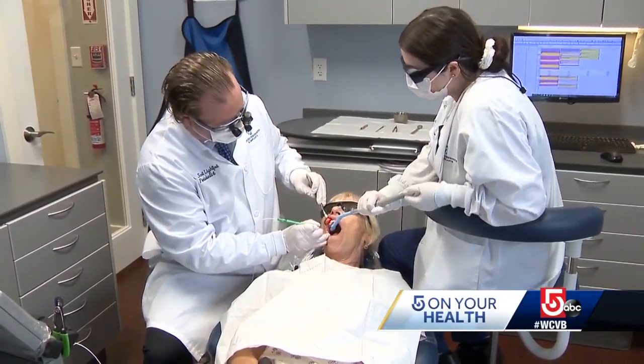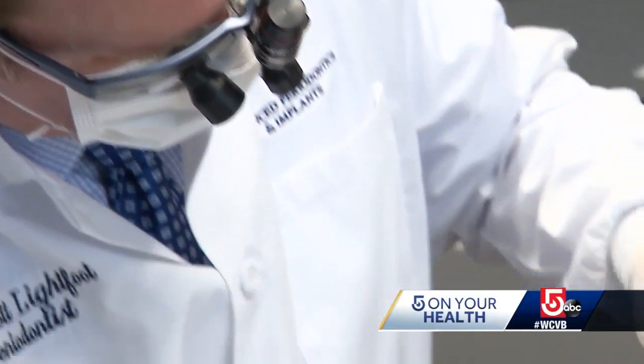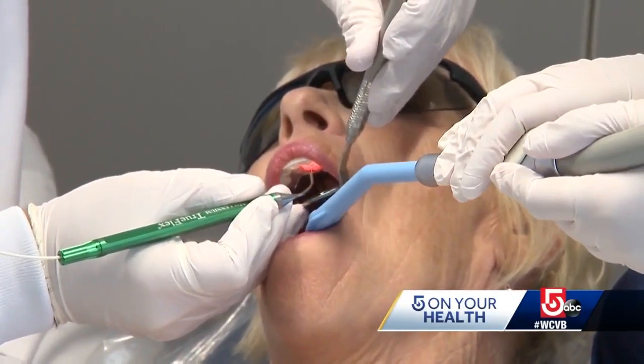Patients typically have two two-hour sessions and follow up with cleanings for a year. Beyond the initial disease treatment, the laser has also been shown to regrow bone and gum tissue lost to the disease.